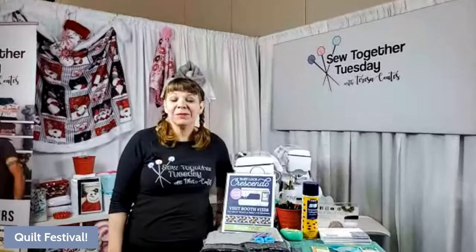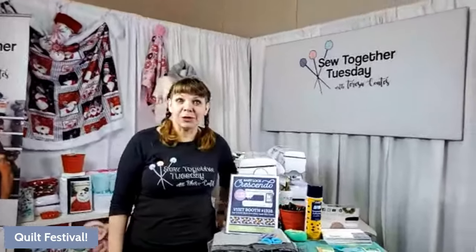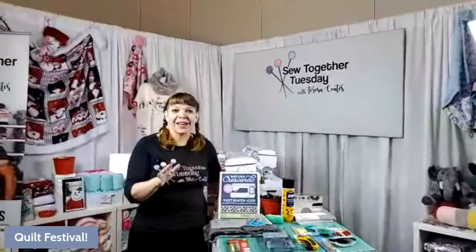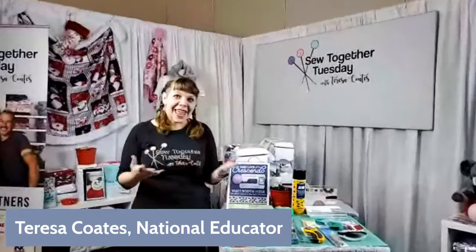We're live! Good morning, especially to you west coasters on Pacific Standard Time. It's nine o'clock here in Houston. We are at Quilt Festival. I'm Theresa Coats, the national educator for Shannon Fabrics, and I'm here with Hawk Hamilton.